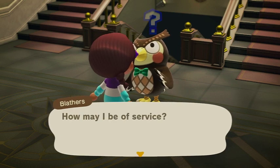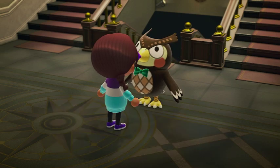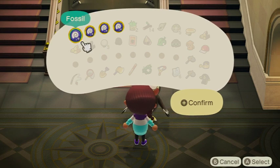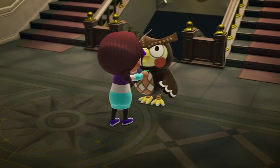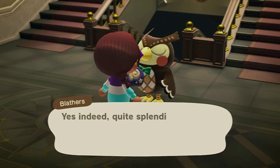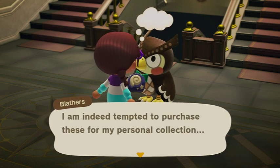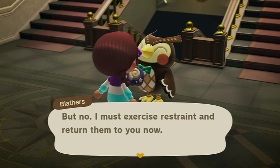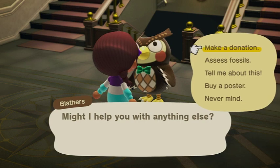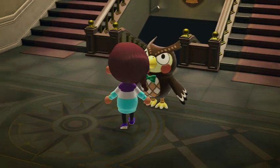Good morning, Blathers. We need fossils assessed, please. Yeah, I know we finished our fossil collection for the museum, but I still need you to assess fossils - it's a game thing. It's part of the routine.